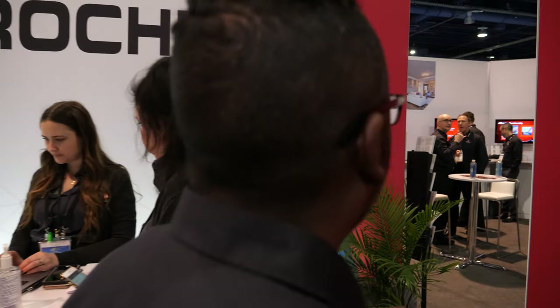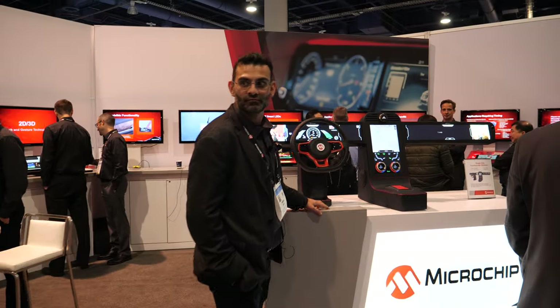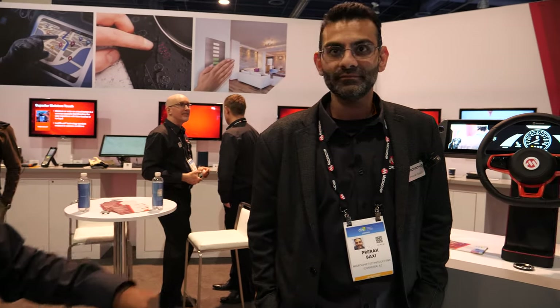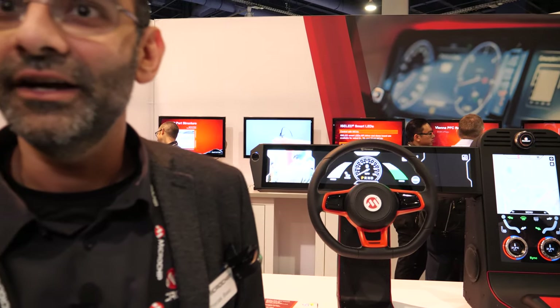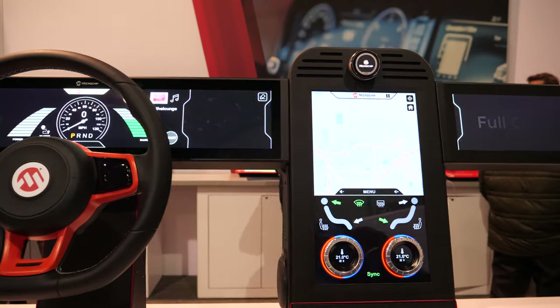We've got lots of demos around here. Let's talk to this gentleman here about the smart steering wheels. This is Prerik Boxy from Microchip, and what he's showing is new automotive technologies for HMI.